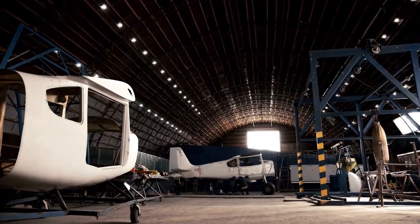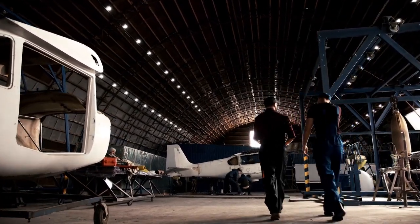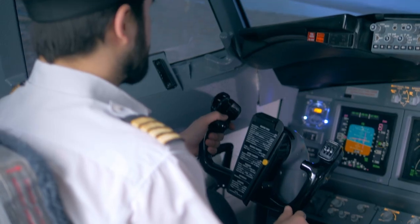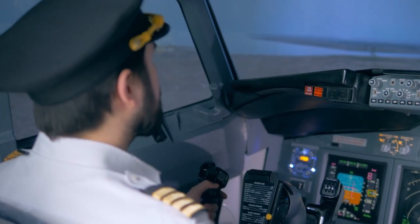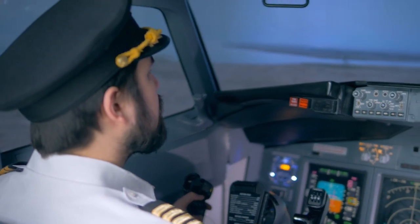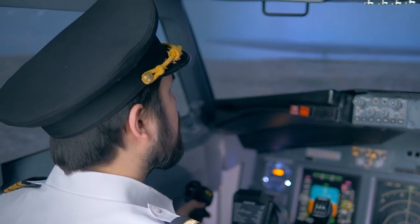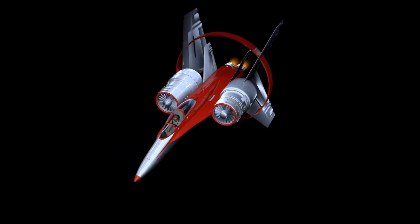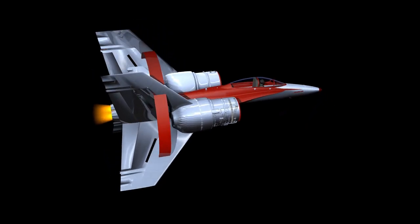The world is watching as the US prepares to unveil this groundbreaking aircraft. The X-44 Manta is poised to redefine the balance of power in the air, and its legacy will be felt for decades to come. The X-44 Manta is more than just an aircraft — it's a game-changer, a testament to American ingenuity, and a warning to any adversary that dares to challenge US air superiority. The world may not be ready for the X-44, but one thing is certain: this jet is ready to shock the world.